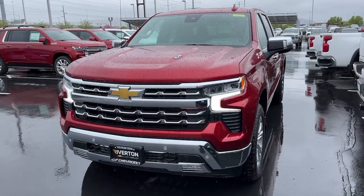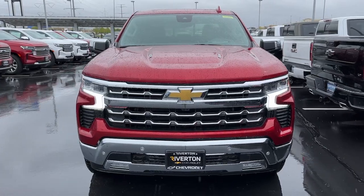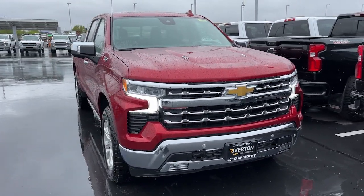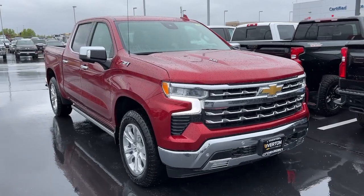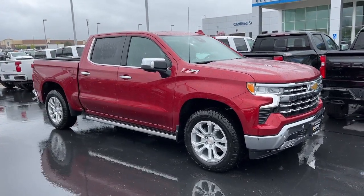Picture yourself in the 2024 Chevrolet Silverado 1500. The Silverado 1500 is the full-size pickup that blends a spacious, quiet cabin, technology that keeps you connected, smooth handling, and the toughness you need for all your projects.